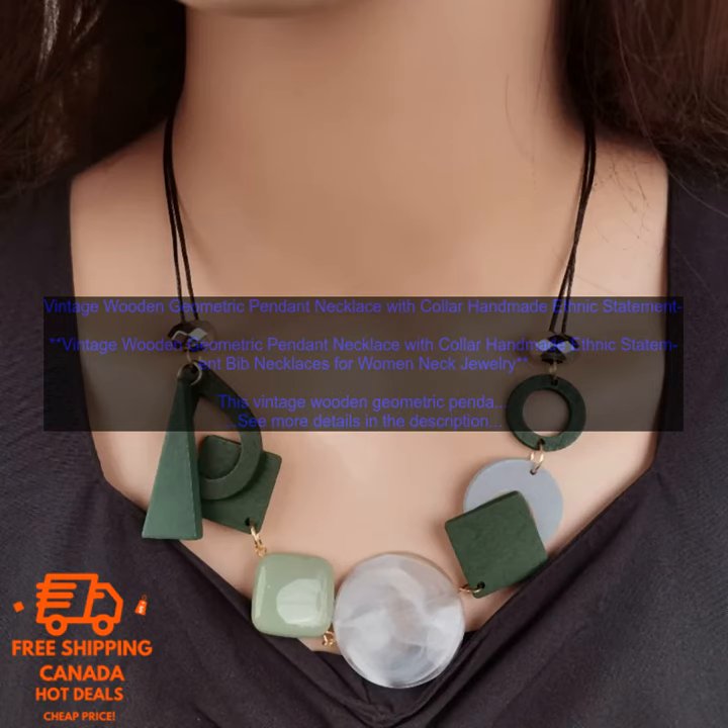Here are some of the benefits of buying this necklace: It is made of natural wood and features a geometric pendant that is both stylish and eye-catching. The necklace is adjustable so you can wear it at any length. It is perfect for women of all ages and styles. It can be dressed up or down and looks great with a variety of different outfits. The necklace is very well made and will last for years to come.